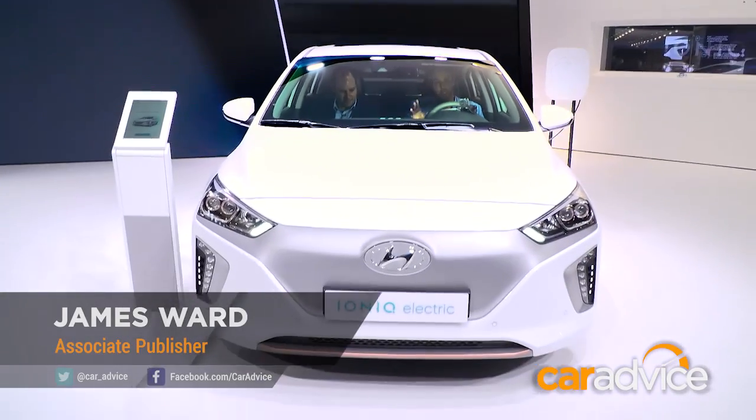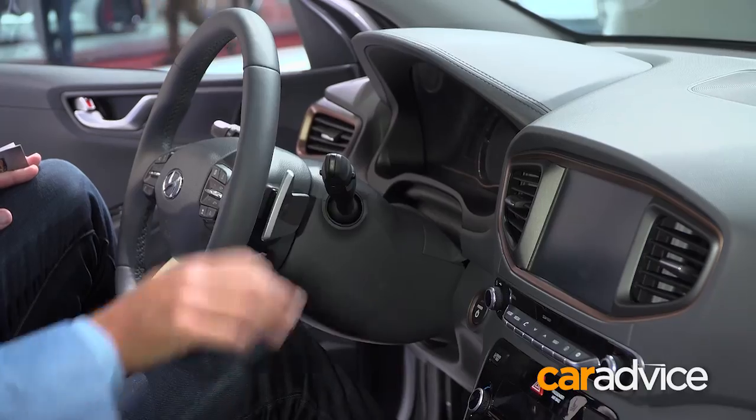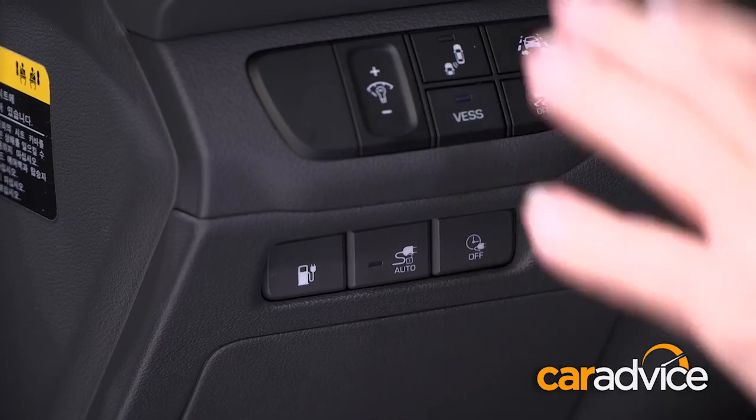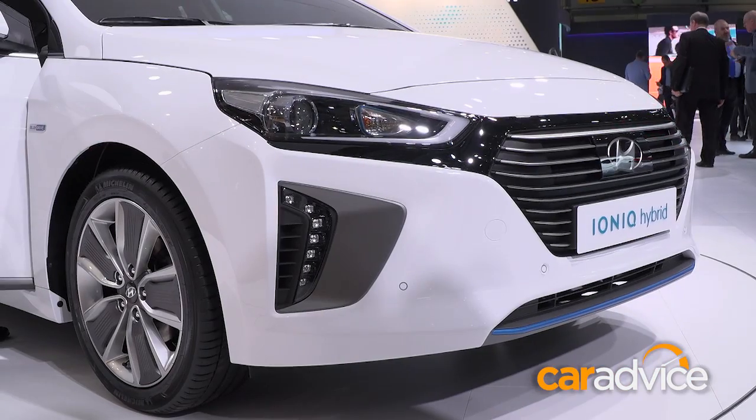This is a Hyundai, as you say, but it's a full electric — basically Elantra-sized car. It looks like a Hyundai inside, it's got all the same buttons, all the same things, but this is a full electric car. And it comes in a plug-in hybrid and a petrol-electric hybrid as well.